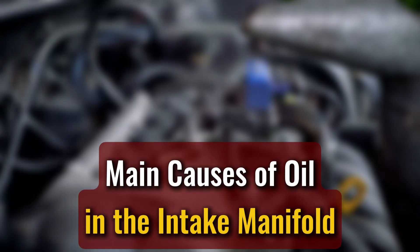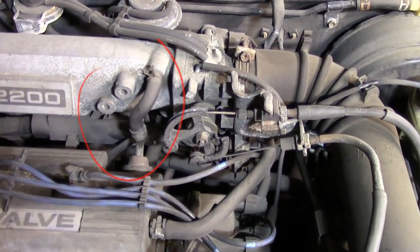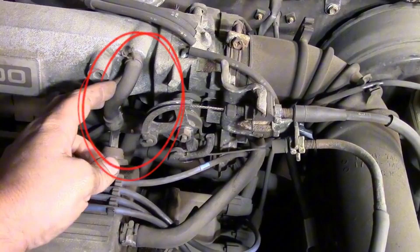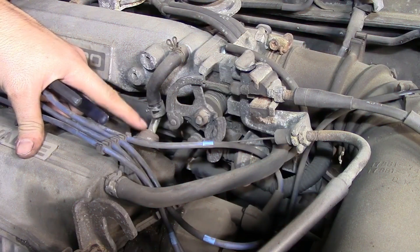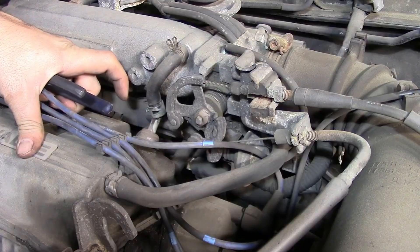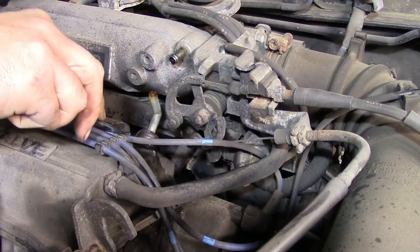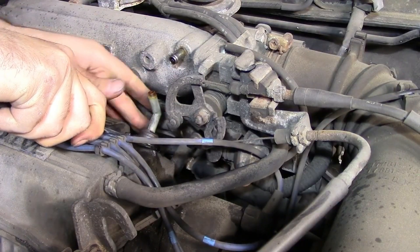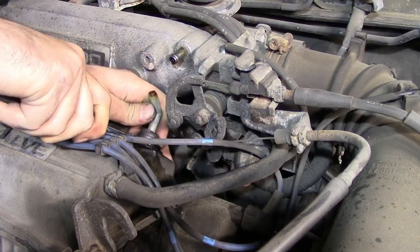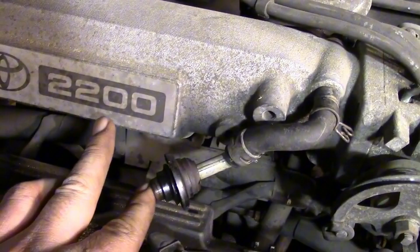Main causes of oil in the intake manifold: the PCV system. One of the most overlooked culprits when oil starts showing up where it shouldn't. That little valve is supposed to regulate crankcase pressure and recycle vapors back into the intake to keep emissions in check. But when it sticks open, or the baffles in the valve cover get clogged, oil vapor — and sometimes even liquid oil — gets sucked straight into the intake manifold. I've seen it happen more times than I can count.